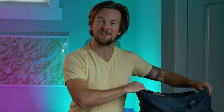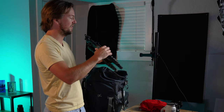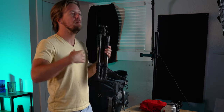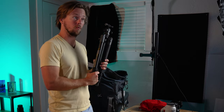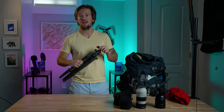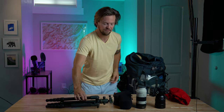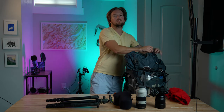I also carry a tripod — this is the Vanguard VEO 2 265 CB. It's unfortunately been discontinued, but it's a small lightweight yet trustworthy and sturdy tripod — my ultralight backpacking tripod. It extends to about chin height and holds the camera. I've had it for about three years and haven't broken it, which is a testament in itself.